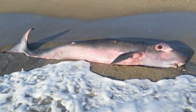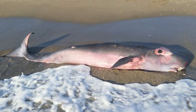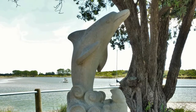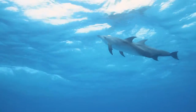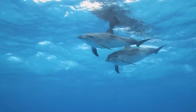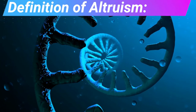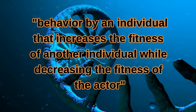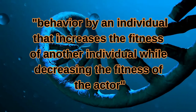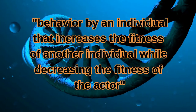But Moko's selfless act of saving the beached whales does not appear to be a beneficial trait for his survival. Over time, shouldn't truly altruistic behavior have been purged from the dolphin's gene pool? Reckless selflessness decreases the chance that an individual could survive long enough to reproduce. In biology, altruism is defined as behavior by an individual that increases the fitness of another individual while decreasing the fitness of the actor.